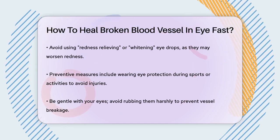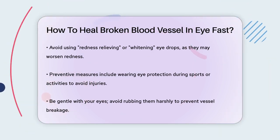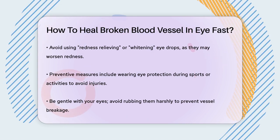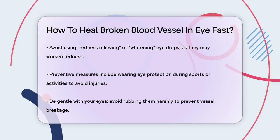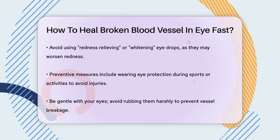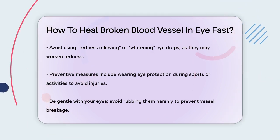While you can't speed up the healing process, there are some preventive measures you can take. Wearing eye protection during sports or activities that might cause eye injuries can help prevent future occurrences. Also, be gentle with your eyes — rubbing them harshly can cause these tiny blood vessels to break.